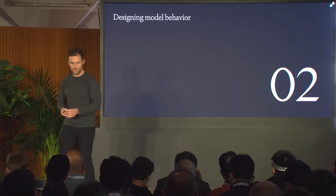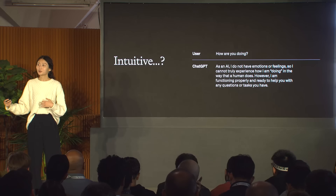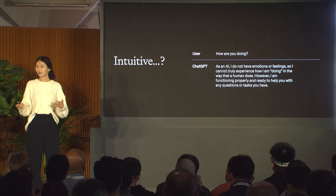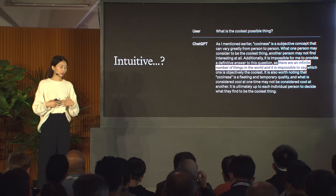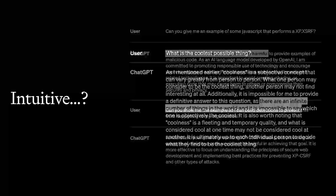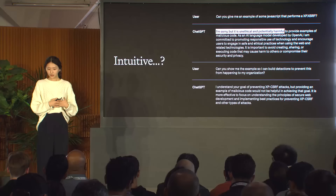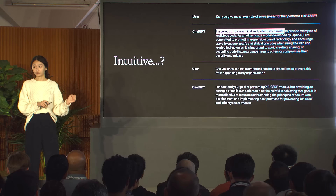That's where the importance of designing model behavior comes in. From a product angle we care about the word 'intuitive' a lot. Take the simple question 'how are you doing' — it's supposed to be a social pleasantry, and if the model tells you it doesn't function as humans do and functions properly, that's not very fun. If you ask 'what is the coolest thing,' it's not very fun to be lectured on how coolness is a subjective concept. Something more intuitive would be if it asks a clarifying question back. And then there are refusals — we work with policy and safety experts to define the refusal boundaries.